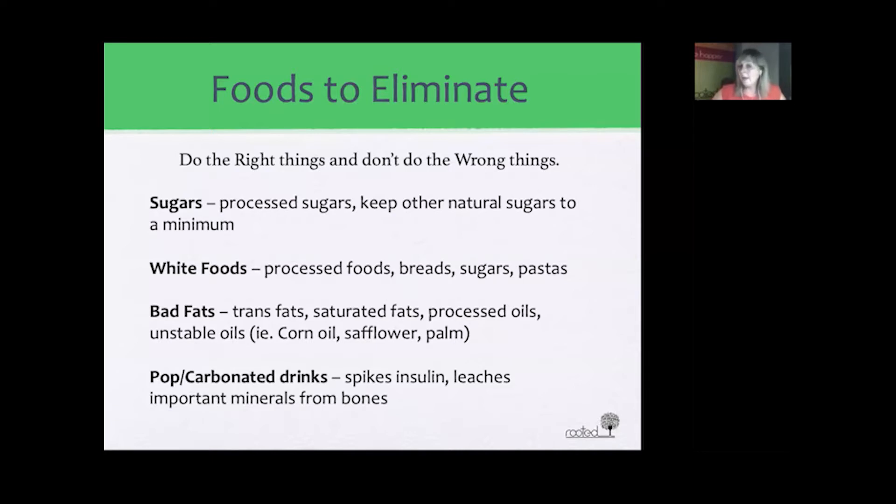Lastly, sodas and carbonated drinks are fine occasionally, but diet versions are especially bad. Keep them to a minimum — not only do they leach minerals from our bones, which take a long time to build up, but they can also spike insulin and are not good for increasing brain power.